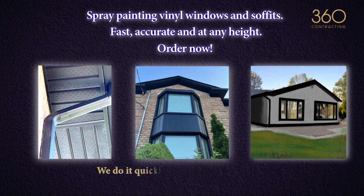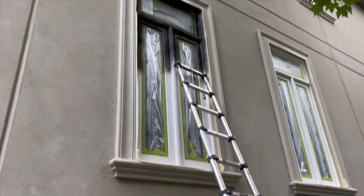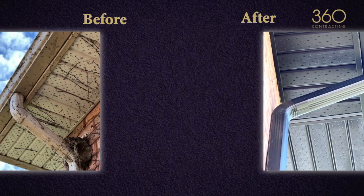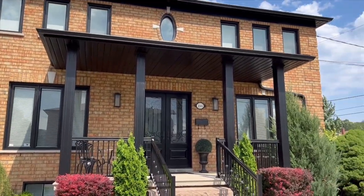Spray-painting vinyl windows and soffits — fast, accurate, and at any height. Replacing your vinyl soffits and windows is expensive and takes time. We offer you spray paint instead. Our spray-painting service saves your time and money.